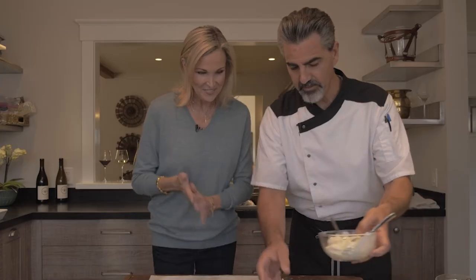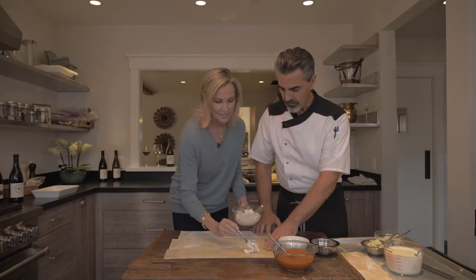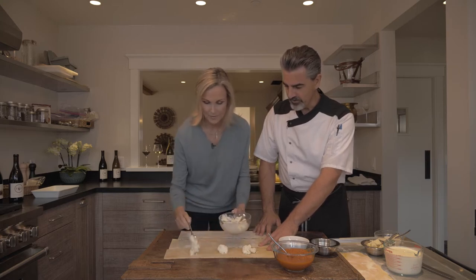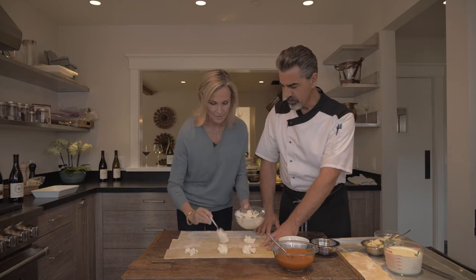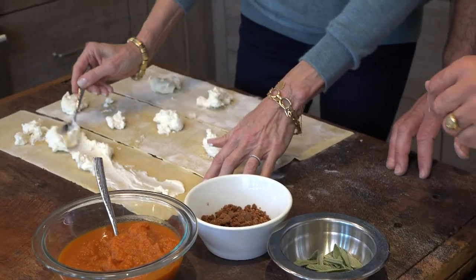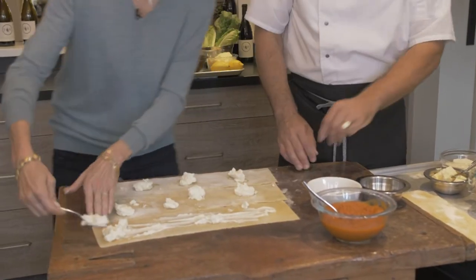What are we making? Nidi di rondine — it's like a bird's nest. So right in here we have some ricotta. I will load right here. Just go ahead — all three? All three. I like ricotta — you can go a little crazy if you like. And all the way to the edges? All the way to the edges. That is the beauty we can do.